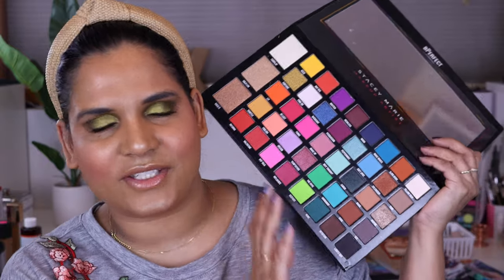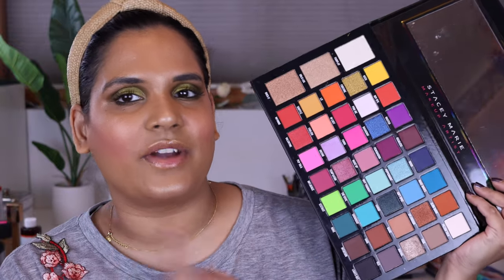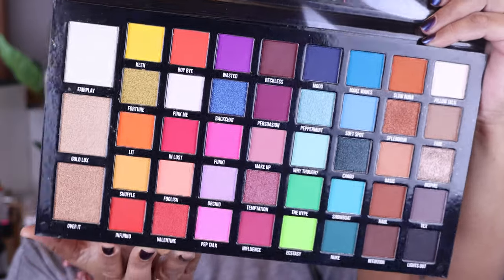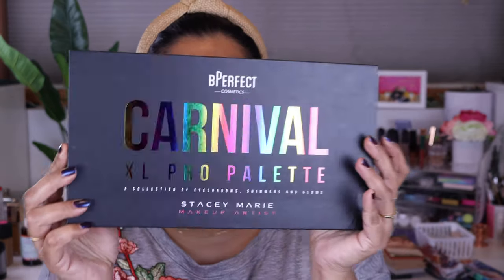The next question is: the most colorful palette. I definitely have a lot of colorful palettes. In my live with Brit I showed the Cake palette, so just to give you guys a little twist — this is the Carnival palette by Be Perfect. I saw so many people rave about the original Carnival palette that I picked the second one up. I've only used this palette one time, so if I put this in the video, you guys can tell me if you're still interested in hearing about it. This is a collaboration between Be Perfect and Stacey Marie, who I believe is a UK-based makeup artist.